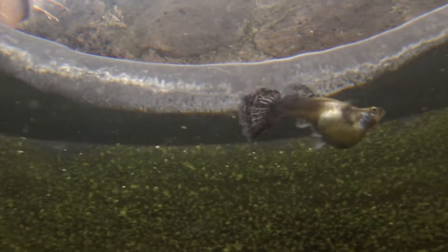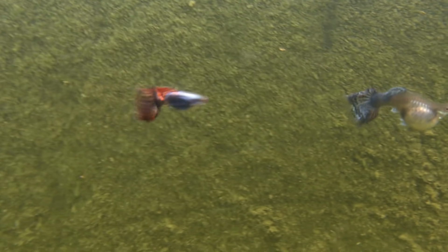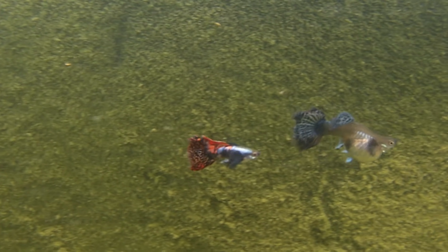Hello everyone, this is a six-month-old female dumbo mosaic guppy. As you can see, she is very, very pregnant.